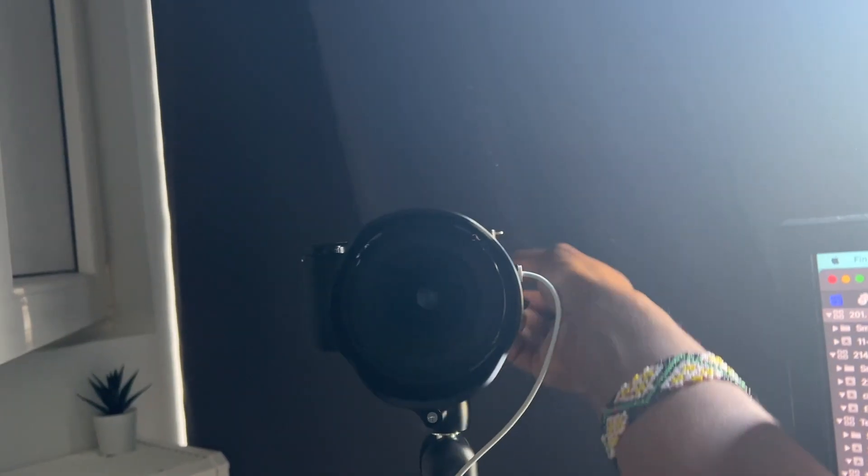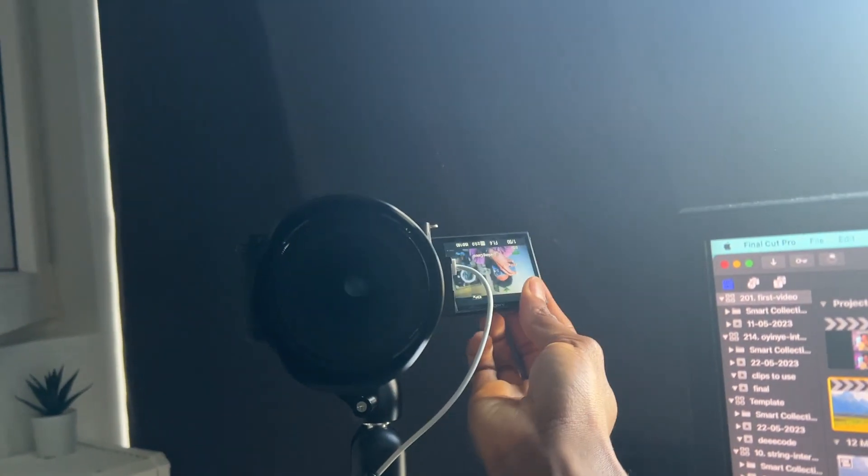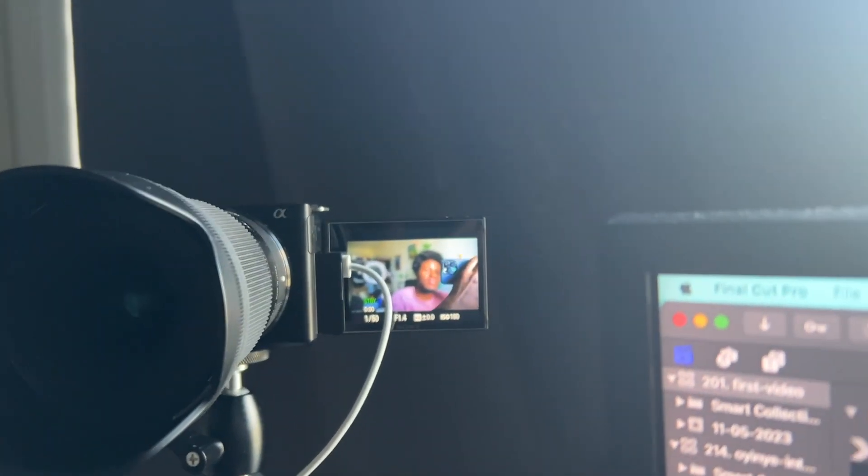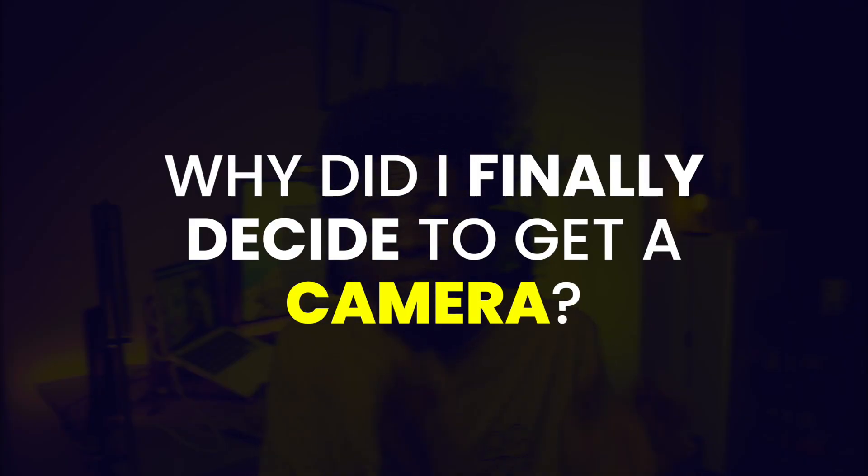What do you think about the quality? Let me know in the comments below. I also like that this camera has a rotating screen — using that rotating screen I can monitor myself to see that I am sitting correctly, I am in frame, and everything else.